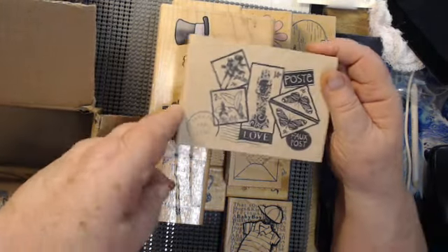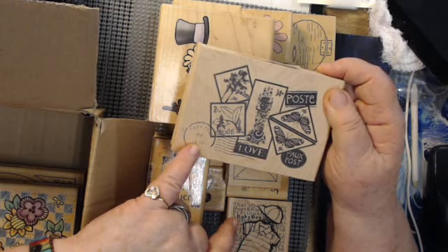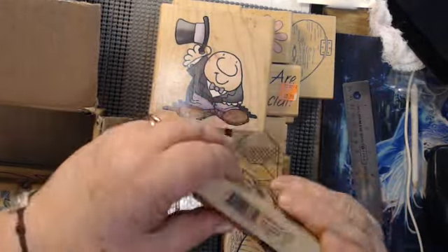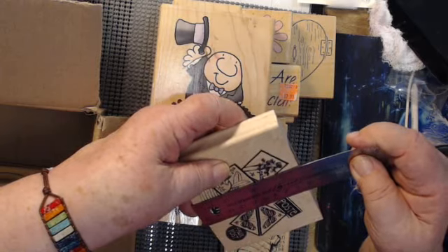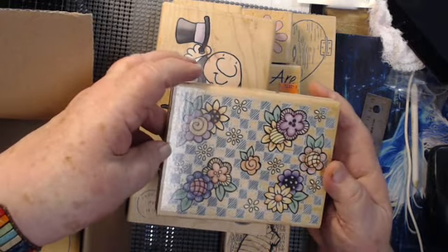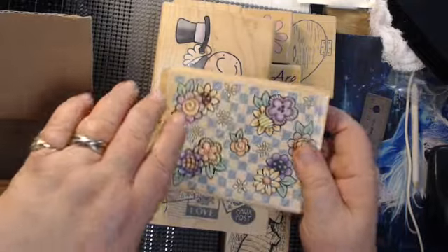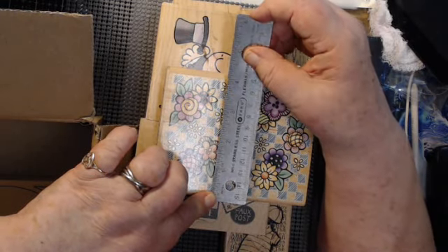This one is an awesome background stamp — it's got the palm tree, 'love,' and a faux post cancellation stamp. It's five inches by three and a half inches, so that one's pretty big. This one's also a background stamp with a gingham and flowers pattern — really pretty. That one is five and a half inches by four inches.